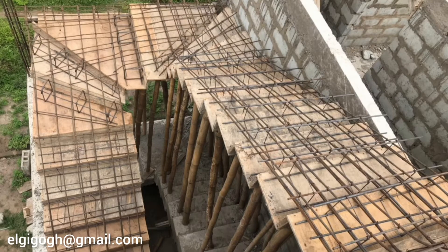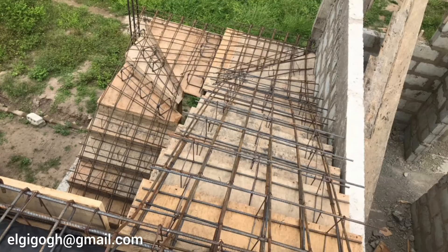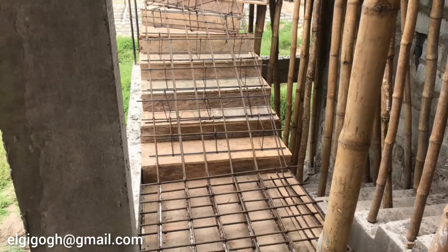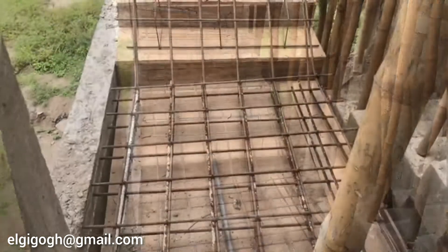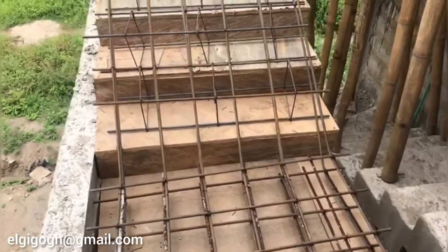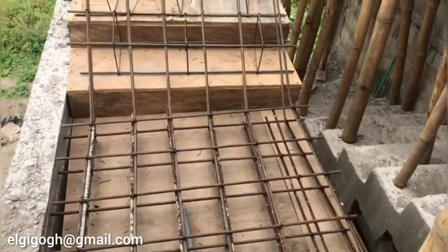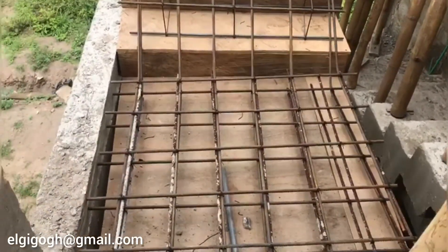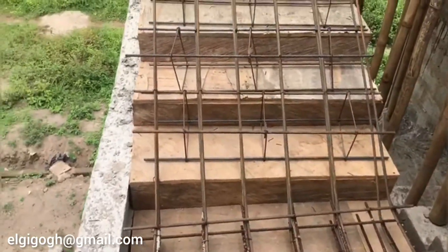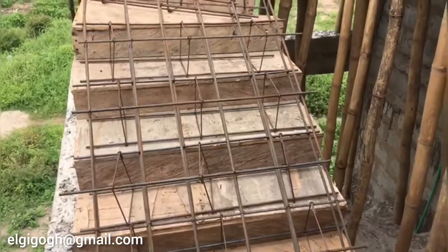Greetings to both viewers and subscribers, welcome back to the channel. It is another motivational video of building a house in Ghana. As you can see, the reinforcement of the staircase is finally completed. Next on the list is electrical works, but before we begin, I would like to mention that the final layout of the third level — which is going to be the penthouse — is finalized, and the builder will take us through the plan.